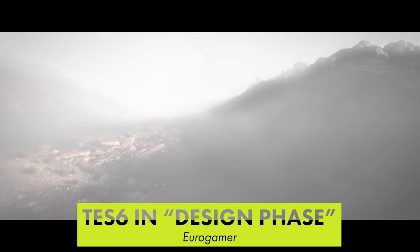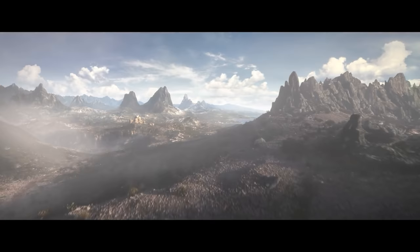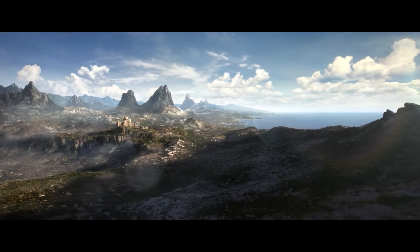Elder Scrolls 6 is still in the design phase according to Bethesda's head Todd Howard. He says the game will run on Creation Engine 2, which was built for Starfield — a game launching on November 11, 2022. Elder Scrolls 6 will require additions to Creation Engine 2, but they're being made in parallel with Starfield's development. The studio's primary focus is on Starfield, though, so don't expect a new Elder Scrolls game for a few more years.